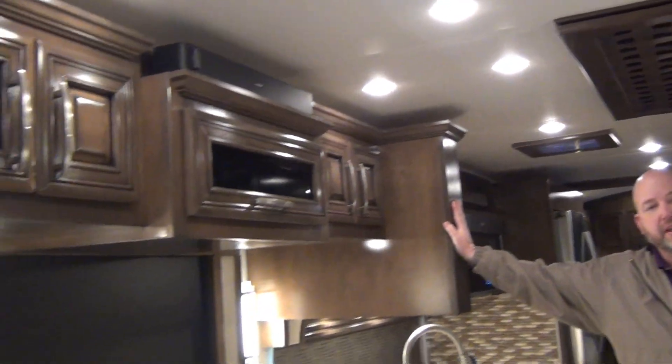This particular coach is done in the Bermuda Glazed Maple cabinetry — this is the high gloss finish. Newmar gives you the choice of gloss, matte, or high gloss. This is the moonbeam decor with the shadow graphics on the outside. Let's start up front.